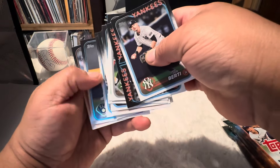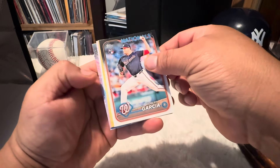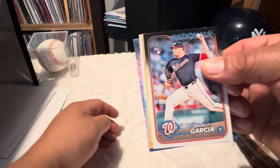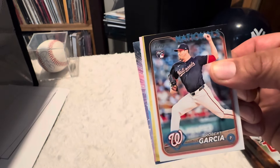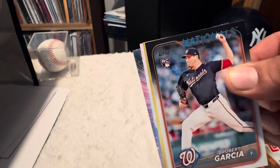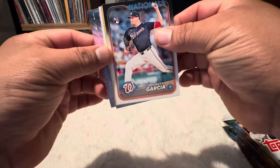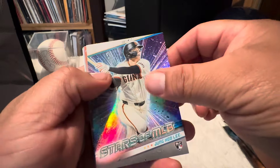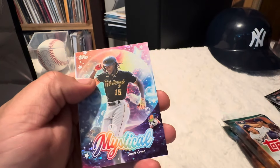Good rookies in there. You gotta be kidding me — another golden mirror! Holy moly. Man, like I said, don't sleep on these fat packs.